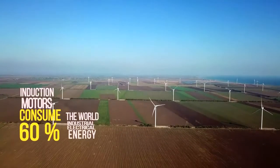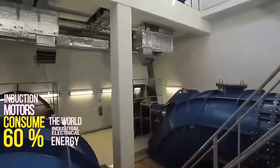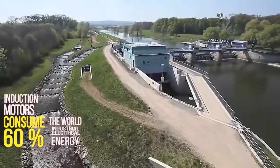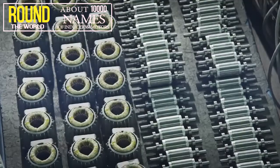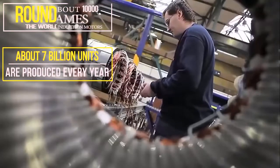In turn, 60% of the world's energy is consumed by induction motors. There are more than 10,000 names of electric motors, and about 7 billion units are produced every year.